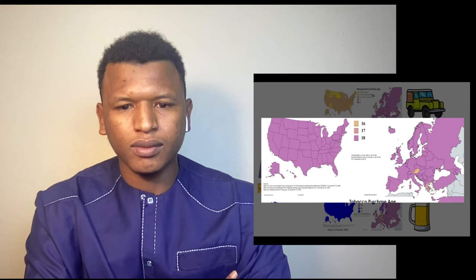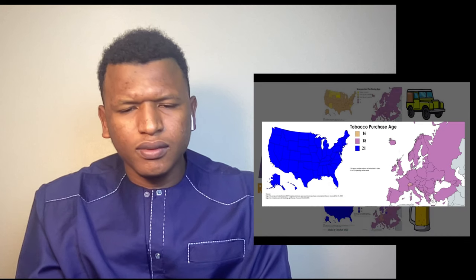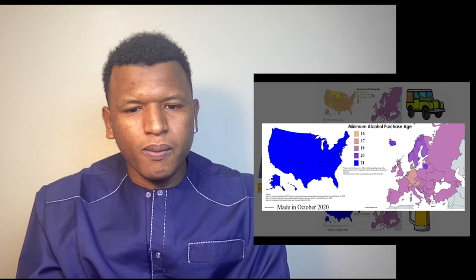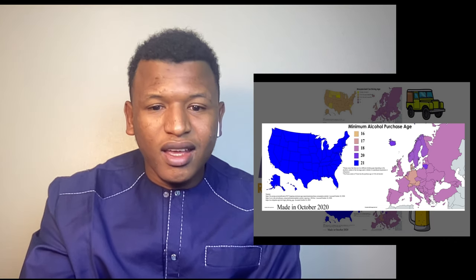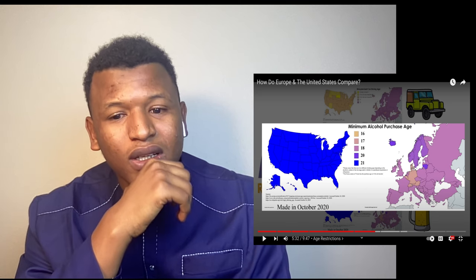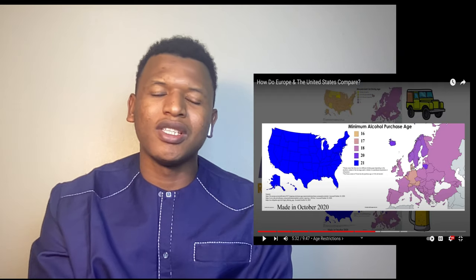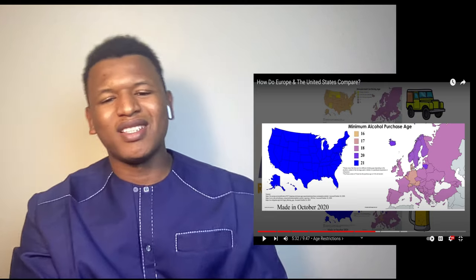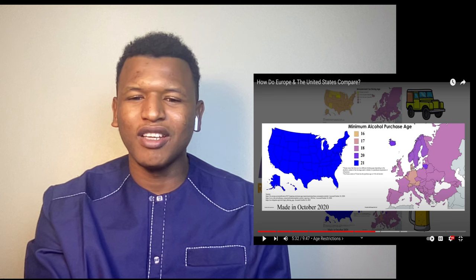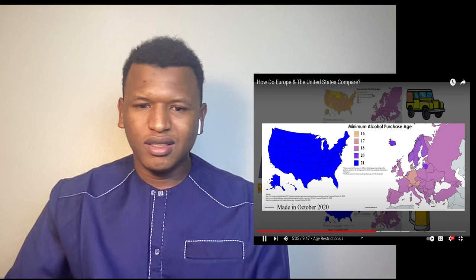Tobacco purchase is technically only allowed over 21 in all of the US, while in Europe you can buy it at 18. Alcohol purchasing is also forbidden for people under 21 across the United States. In Europe, some countries allow 16-year-olds to buy alcohol — that's insane. I mean, there are a lot of things you can do under the influence of alcohol, and if you're 16 that's very concerning.